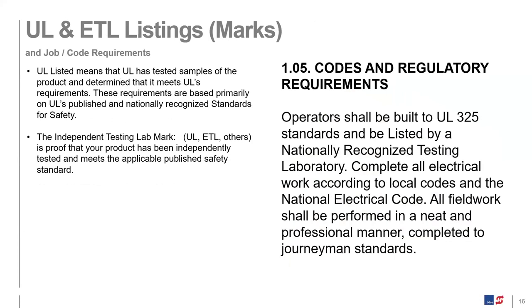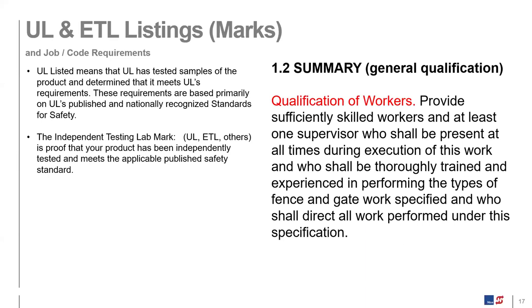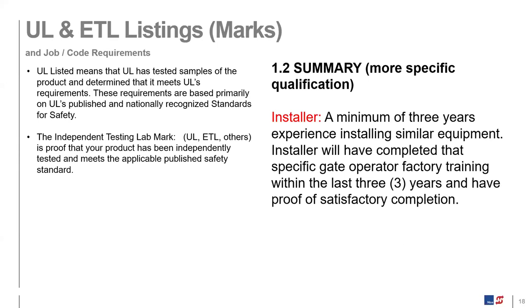We offer CSI format three-part spec language for all of our operators. UL325 is called out in the spec, and it must be listed by a nationally recognized laboratory. You also want to call out the qualification of workers — making sure you have thoroughly trained and experienced workers performing this type of work. It's important to require the installer has a minimum of three years of experience installing similar equipment and has attended factory training within the last three years.